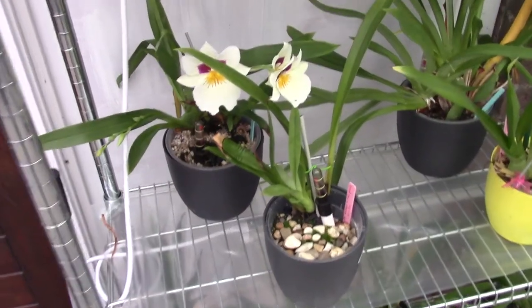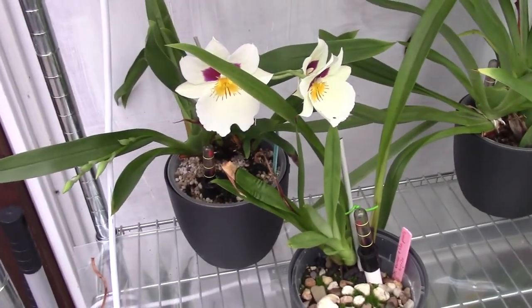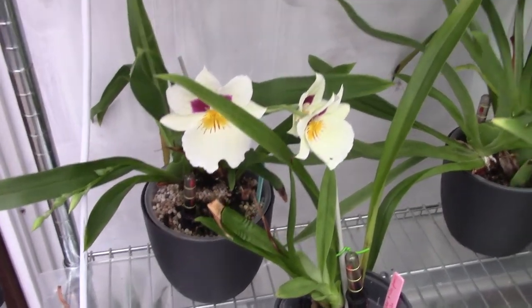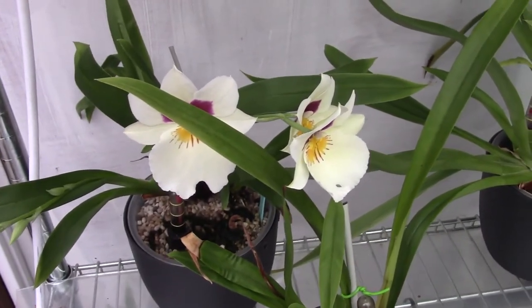Hello everyone and welcome to another orchid video. Today I am making my bloom update for the month of April. I'm just in time because April is almost done, but I want to share new blooms with you guys.